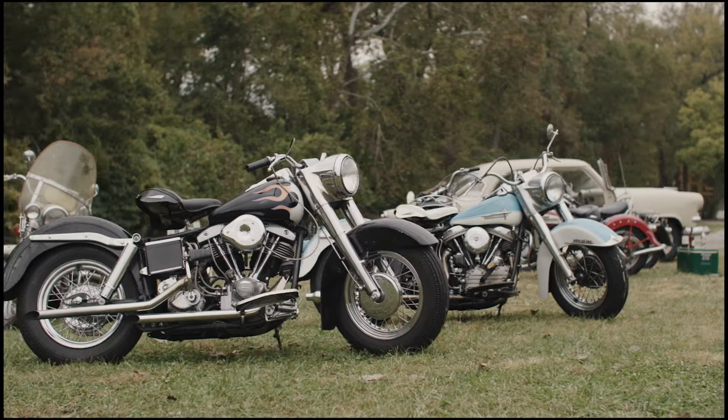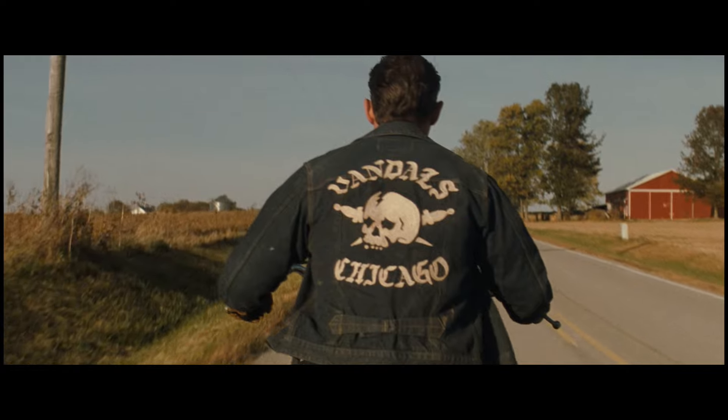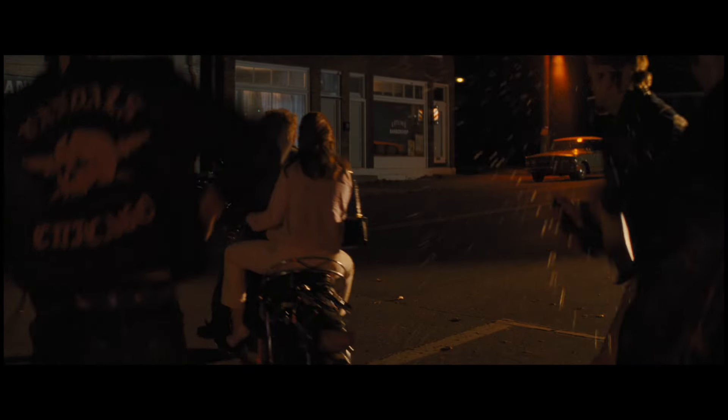That sound of the motorcycle is like the roar of a lion. You can't have him. The club can't have him. He's mine. He's mine.